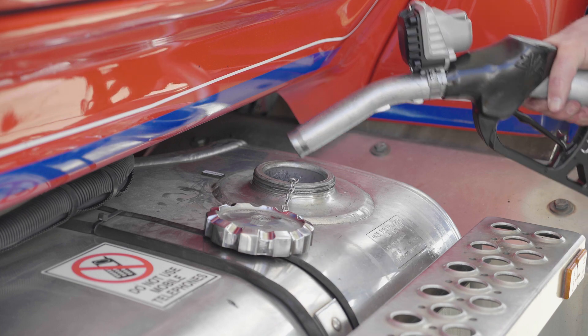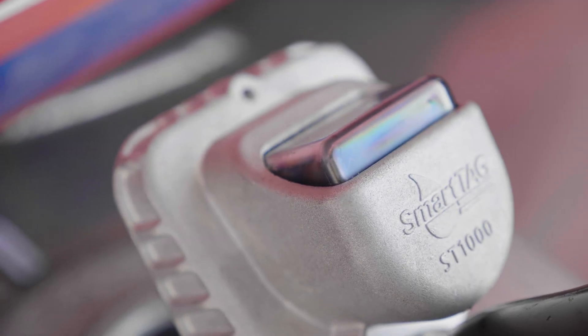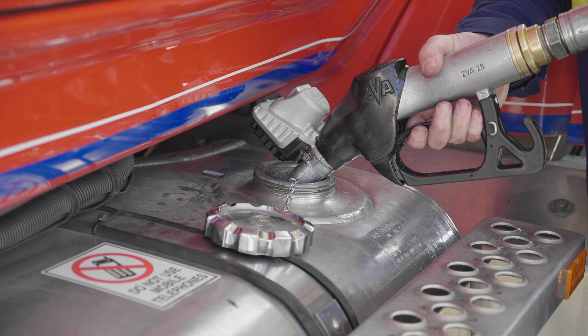You can also use our automatic vehicle identification system, SmartTag. The system has an unobtrusive nozzle transceiver which uses positional tracking technology to automatically link the fuel pump with the vehicle.